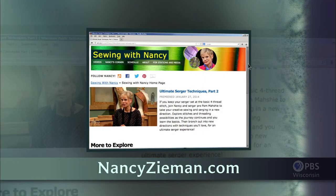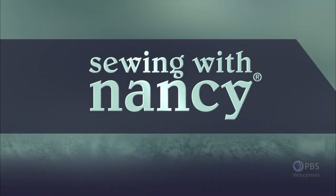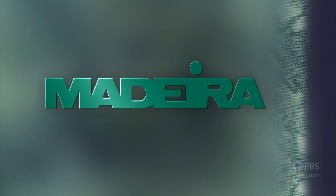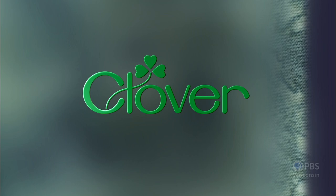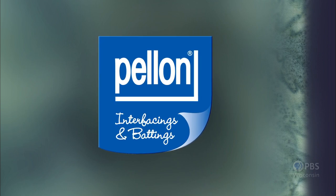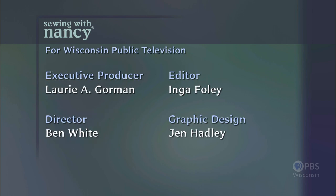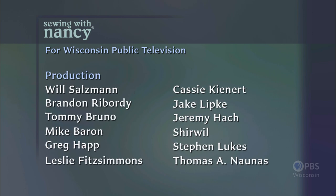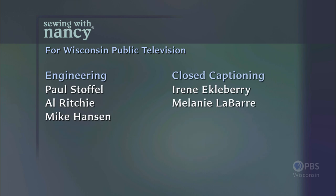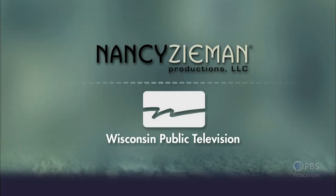Visit Nancy's website at nancyzieman.com to see additional episodes, Nancy's blog, and more. Sewing with Nancy, TV's longest-airing sewing and quilting program with Nancy Zieman, has been brought to you by Baby Lock, Madeira Threads, Koala Studios, Clover, Amazing Designs, and Class A Needles. Closed captioning funding provided by Pellon. Sewing with Nancy is a co-production of Nancy Zieman Productions and Wisconsin Public Television.